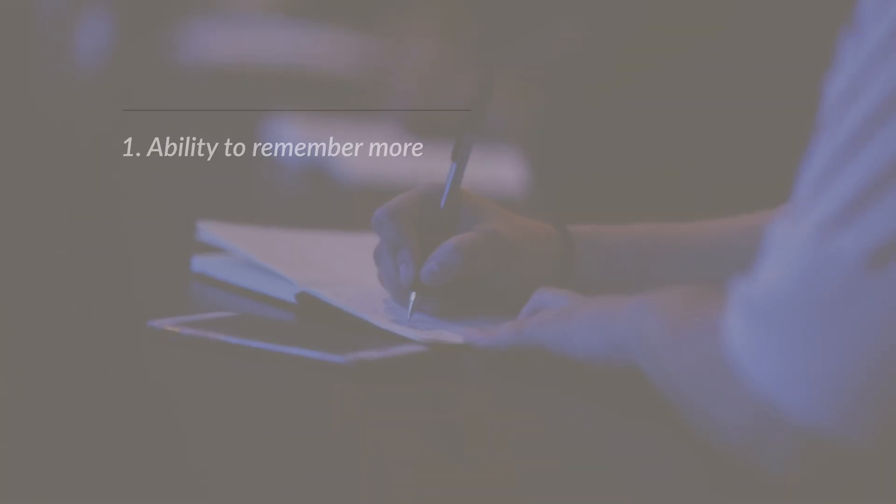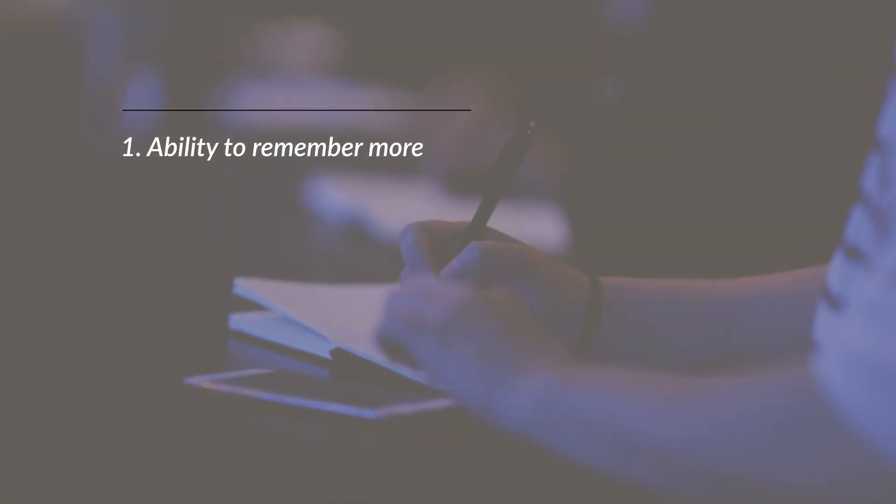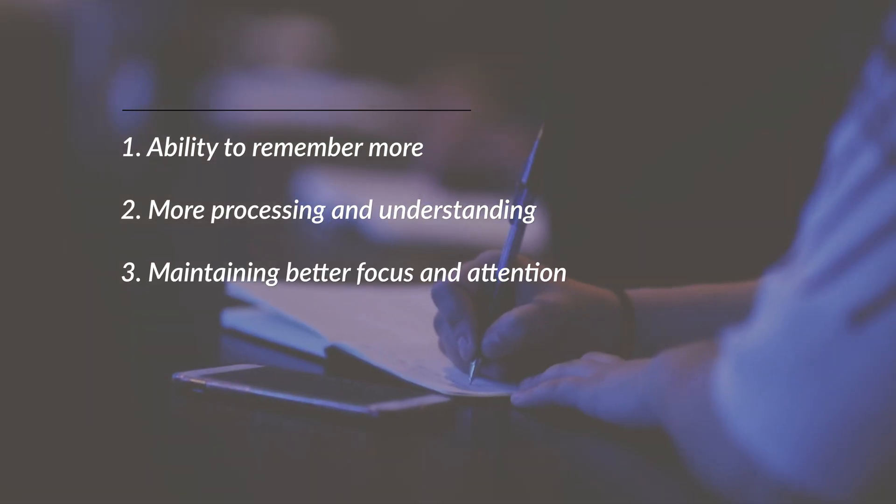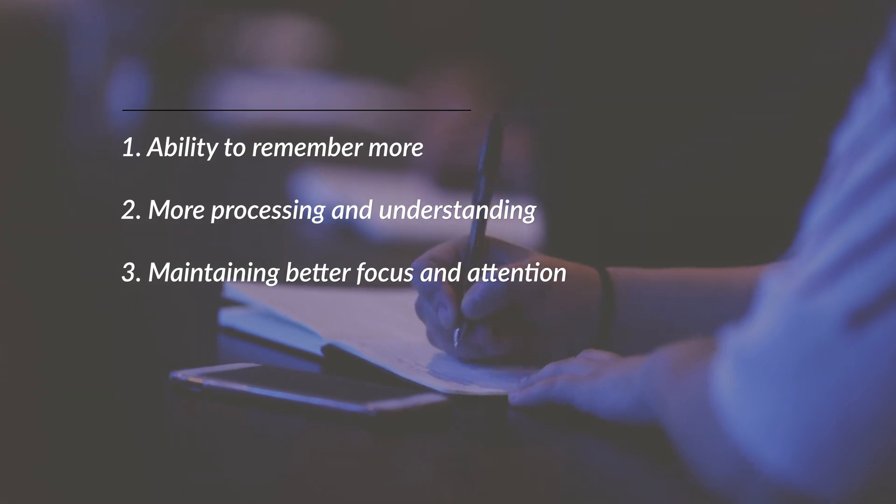When note-taking in classes, lectures, at meetings and at conferences, using a pen leads to better outcomes, such as the ability to remember more, even without the need for revision, more processing and understanding, and maintaining better focus and attention.